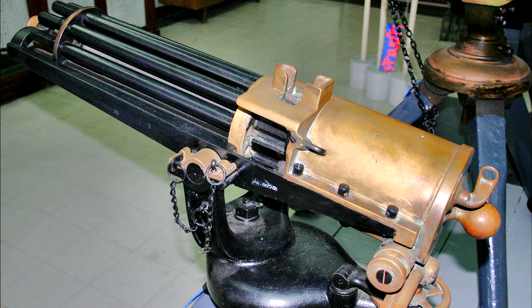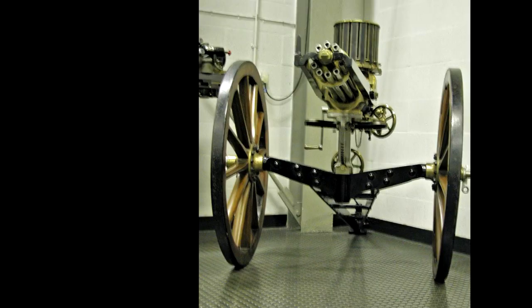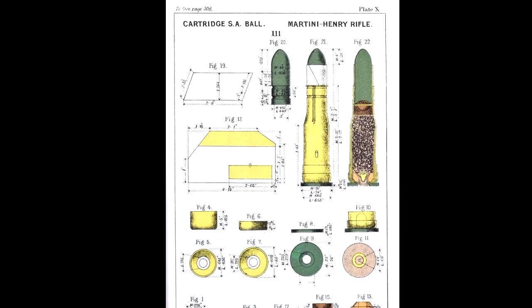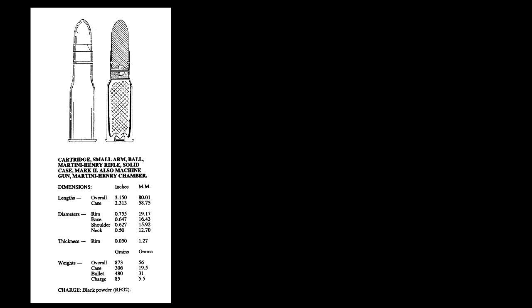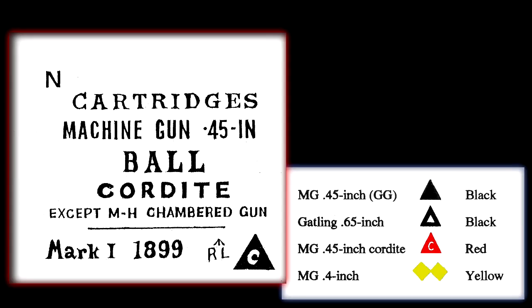Gatlings figured in colonial conflicts. The .450 caliber guns were usually manned by Royal Navy crews, although the foil case Martini-Henry cartridge was not suitable. It was not until solid drawn cases were introduced that it became practical.